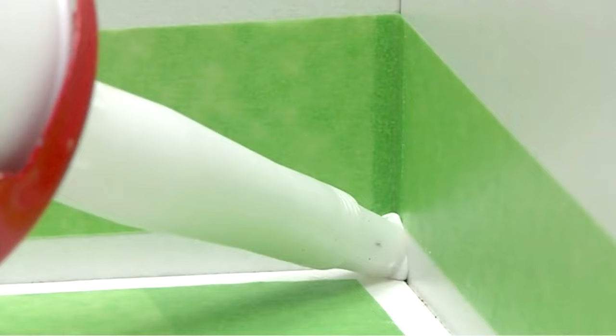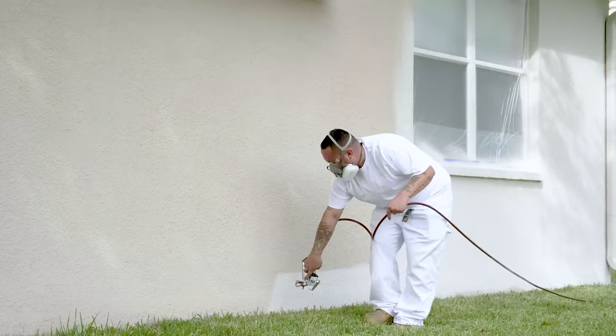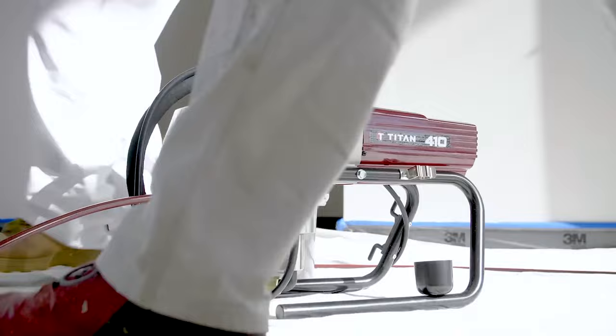The Titan Impact 410 Electric Airless Sprayer is a versatile tool, essential for a wide range of painting tasks. Whether you're painting your home, maintaining a property, or working on a small commercial project, this sprayer is indispensable.